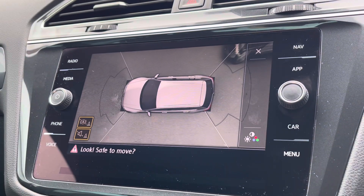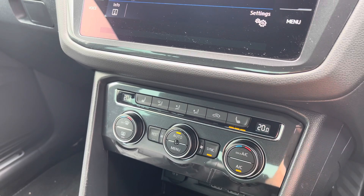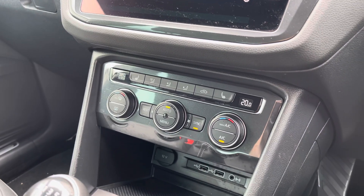Moving a little further down the cabin, you've got climate control which is nice and easy to adjust, with heated front seats that are perfect for those cold winter mornings. There's also a little bit of storage just below and a couple more USB ports so you can charge multiple devices on the move.